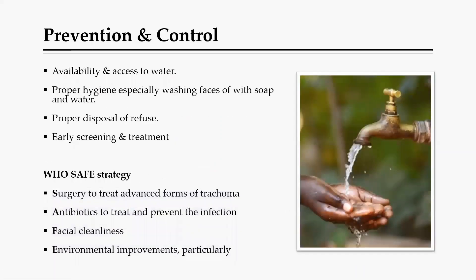Prevention and control is quite simple, based on what we discussed about transmission. Availability and access to water and hygiene covers most of the problem. Early screening, treatment, and proper disposal of refuse also help. The WHO has a strategy called the SAFE strategy: Surgery to treat the advanced form, Antibiotics such as tetracycline and azithromycin, Facial cleanliness, and Environmental improvement — including proper waste disposal and ensuring water availability.